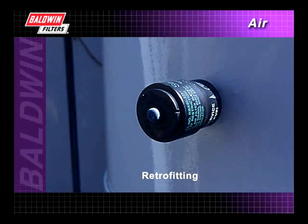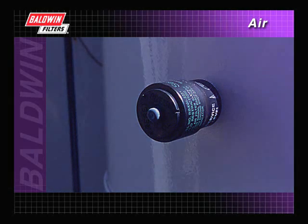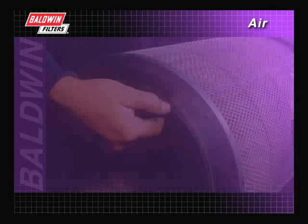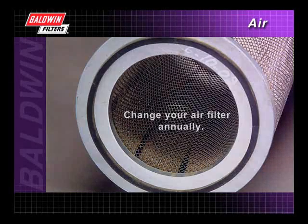Acceptable restriction levels vary by engine manufacturer and are listed in the owner's manual. Over an extended period of time, moisture, engine vibration, flexing, and temperature changes can cause deterioration of the filter media. That's why Baldwin recommends that you change your air filter at least once a year, regardless of restriction gauge readings.